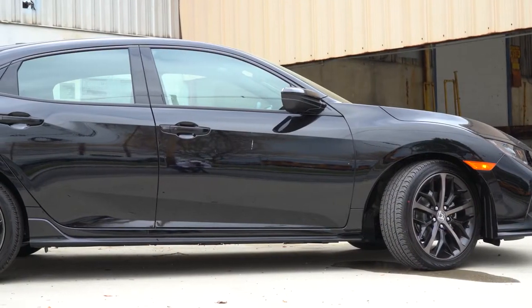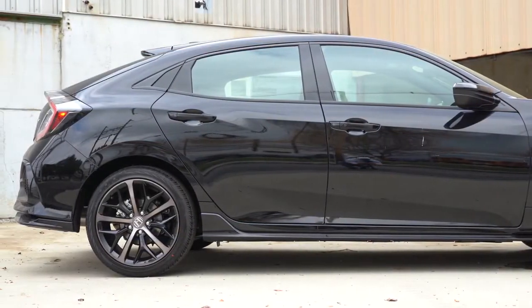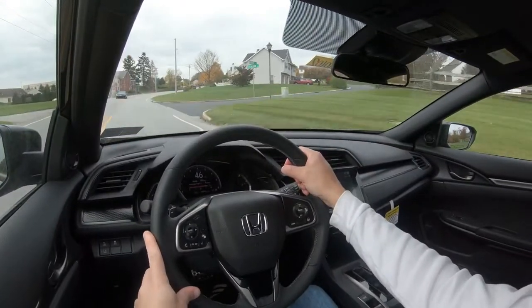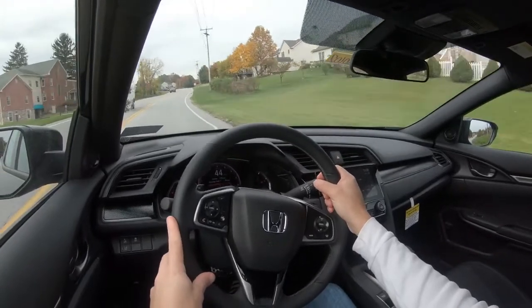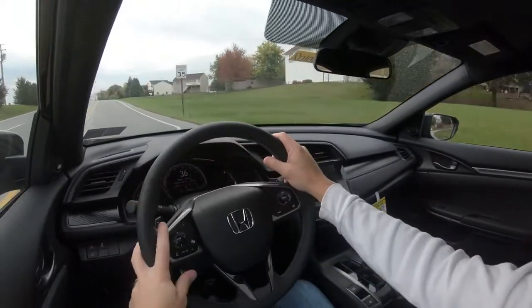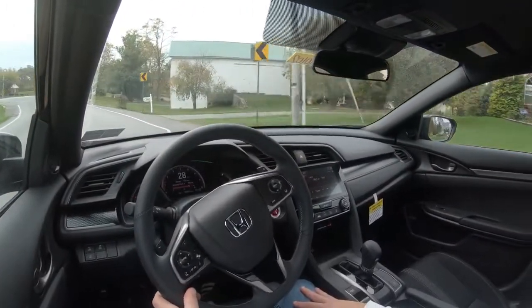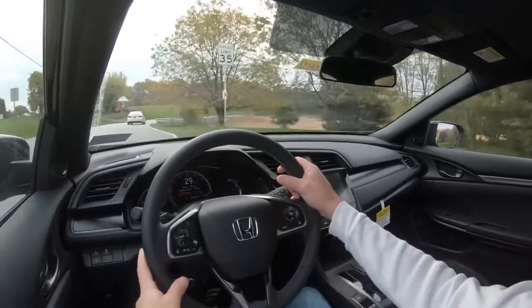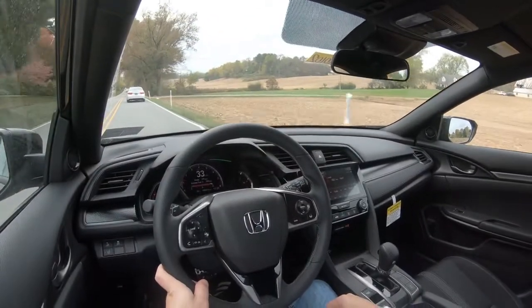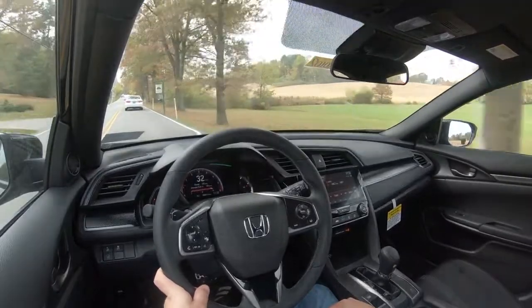For suspension, up front is a MacPherson strut setup with independent multi-link rear suspension and front and rear stabilizer bars. Ride quality is pretty much as expected for a compact car — not the firmest, not the smoothest, right in the middle. The steering feel leans a little on the heavier side, which I love — it gives the car a sportier nature rather than that loose, vague feeling you get in some compact cars. Cabin noise is actually above average — not a lot of road noise, and wind noise is quite subdued.